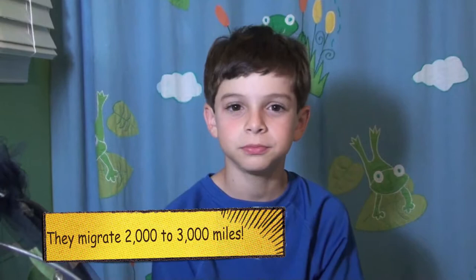Well, the monarch butterfly is the only butterfly or insect that migrates to Mexico. Do other butterflies migrate? No, no other butterfly.